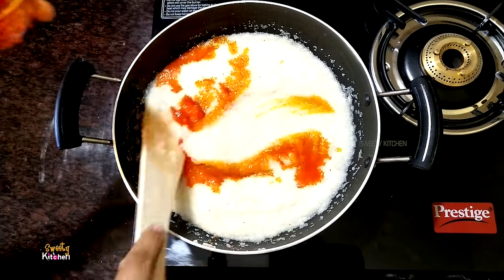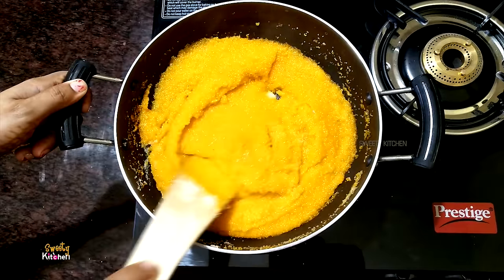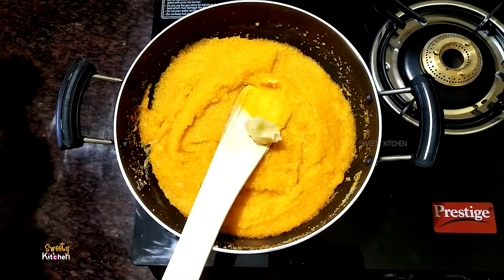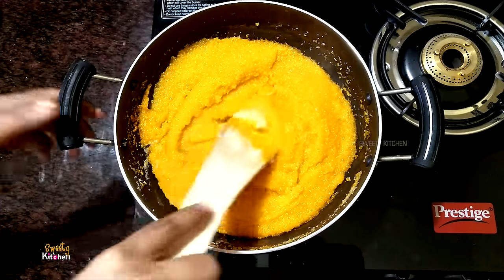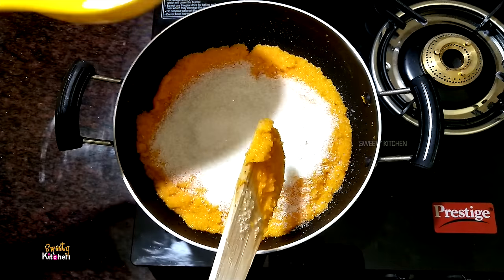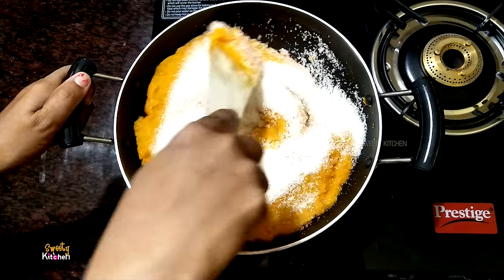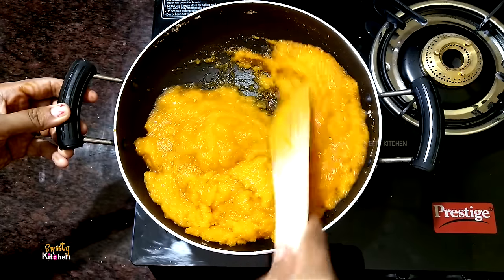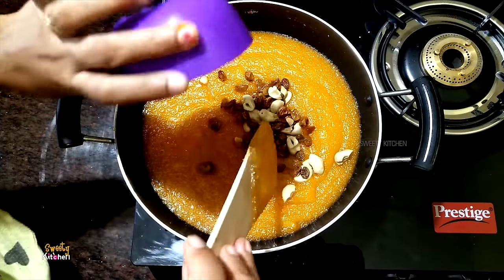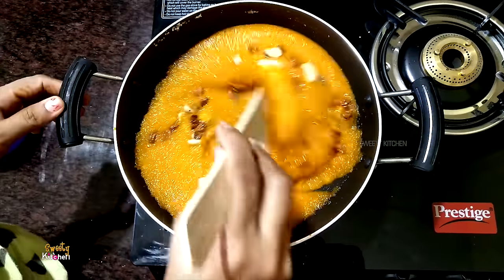We are going to take a small spoon for the sake of the rice. Let's put the pan in. We can take the rice for a cup of rice. We have a cup of rice. We can take the sweetness and make it. Let's mix it in.